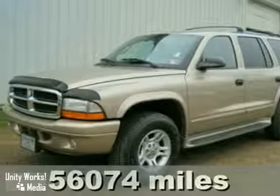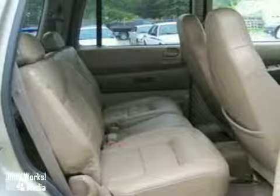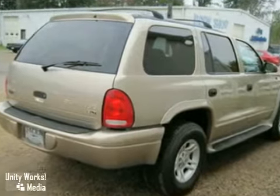Here's a 2003 Dodge Durango. Standard features include four-wheel disc brakes, keyless entry, a tachometer, cruise control, tilt steering wheel, power door locks, and a rear split bench seat.